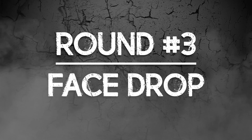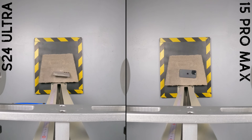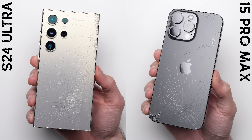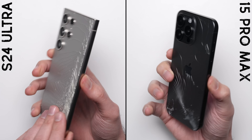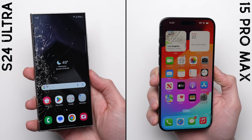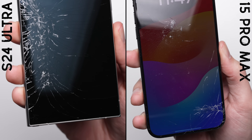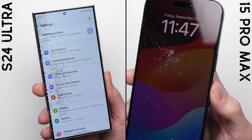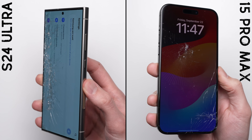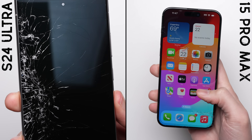Round number three — face drop. Time for the moment of truth. Whether you call it Gorilla Armor or Ceramic Shield, the glass on both phones shatters. I thought maybe we'd get a different result, especially on the Galaxy, since this is the first year Samsung went with a flat edge instead of a curved edge — and that curve was always the weak point. But clearly it didn't matter here, with spider webbing all over the place.